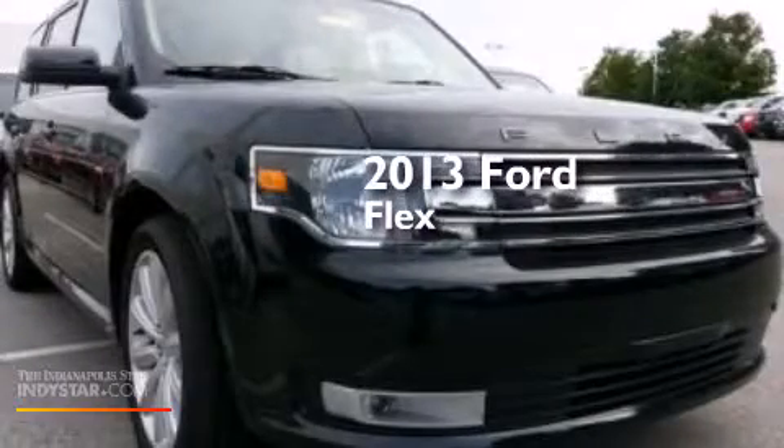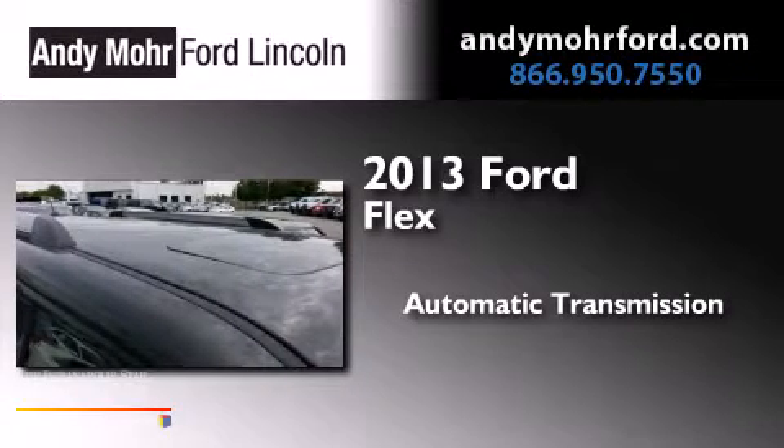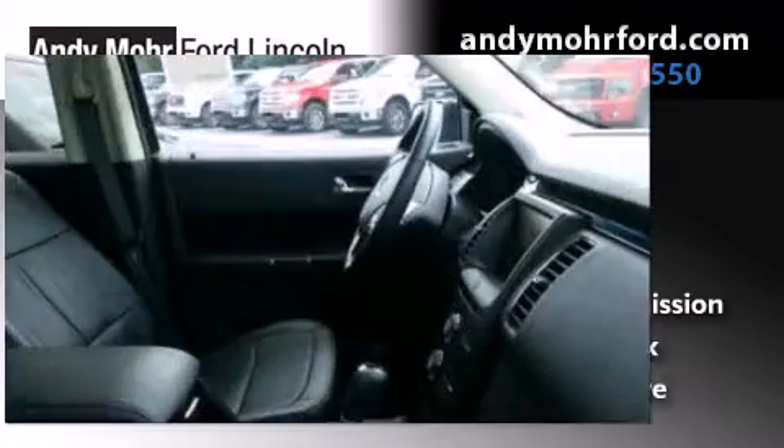This is a brand new 2013 Ford Flex. This crossover has an automatic transmission, a 3.5 liter V6, and all-wheel drive.